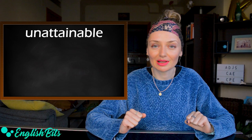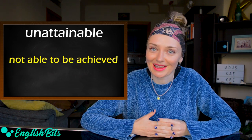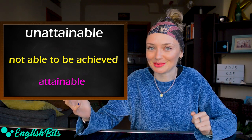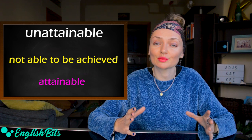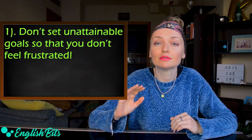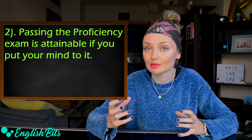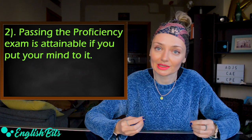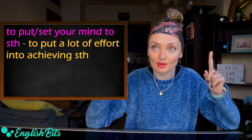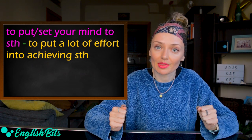Two more to go. Number nine: 'unattainable.' It means not able to be achieved. The opposite of 'unattainable' is 'attainable.' For example: don't set unattainable goals so that you don't feel frustrated. Another example: passing the proficiency exam is attainable if you put your mind to it. The idiom 'to put or set your mind to something' is C1 and means to put a lot of effort into achieving something.